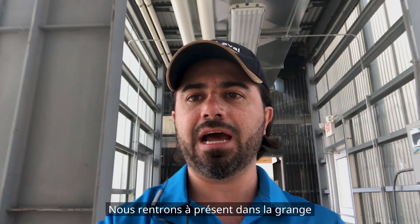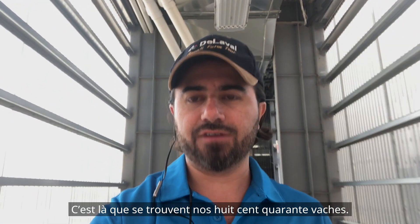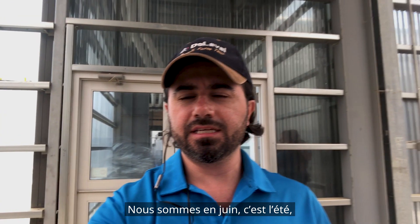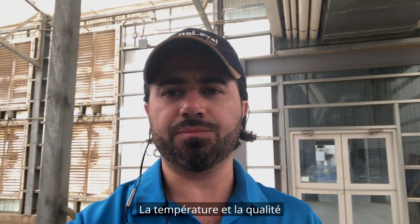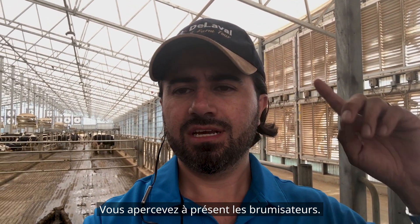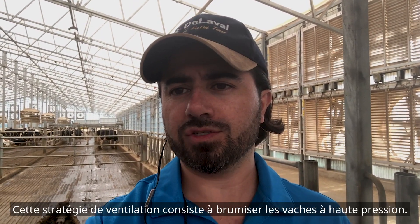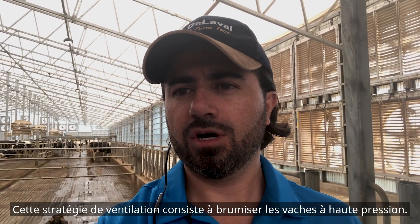We are now entering the barn — this is going to be magic. This is where our 840 cows are housed. It is June, summertime, and the air here is fantastic — the temperature and quality of air are amazing. Right now we see the misters: each one of those fans in the back has high-pressure misting. Because humidity is low right now, the ventilation strategy is high-pressure misting on those cows.